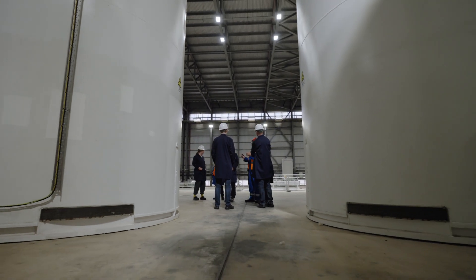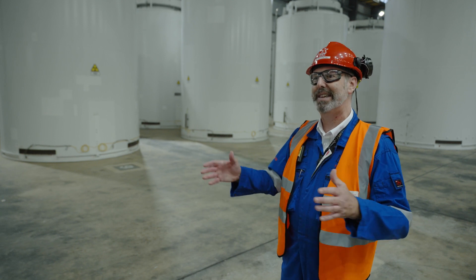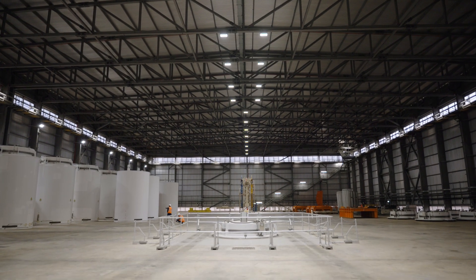I think people like the idea that we're responsibly handling it on our own site. This building is right next to Sizewell B — one building for 60 years' worth of power generation for the UK, and it's being managed by a responsible company and responsible people.